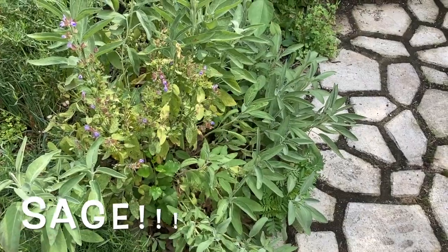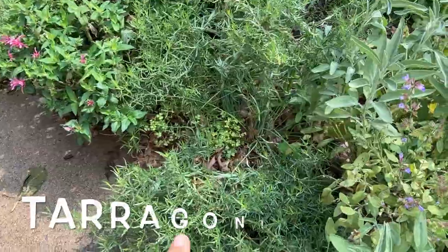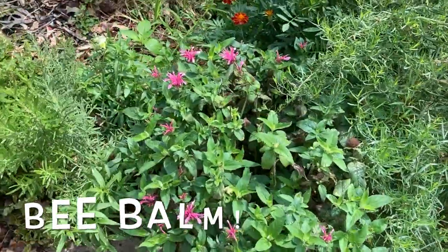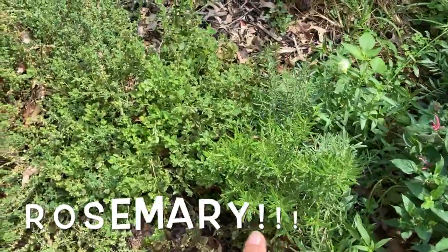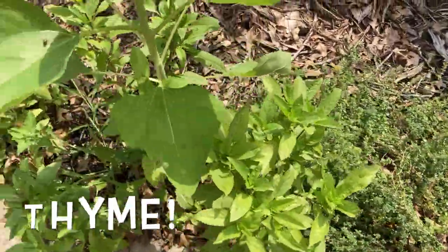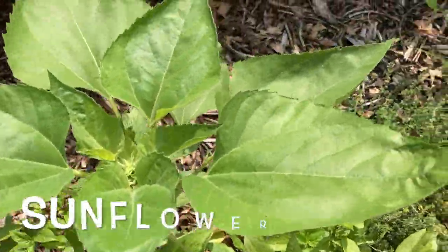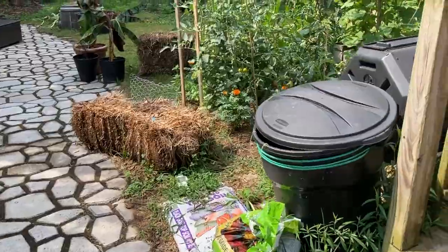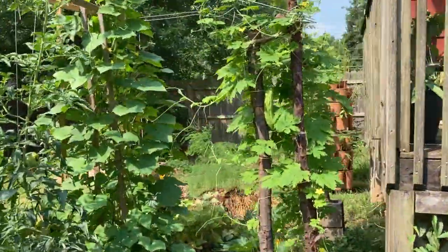And look at our sage — it's so big! Our tarragon is so big, and there's some chives there. We have bee balm, and rosemary, and lemon balm, and thyme. And then this is going to be a sunflower. Hi, monarch butterfly! Look at that monarch butterfly. Wow!